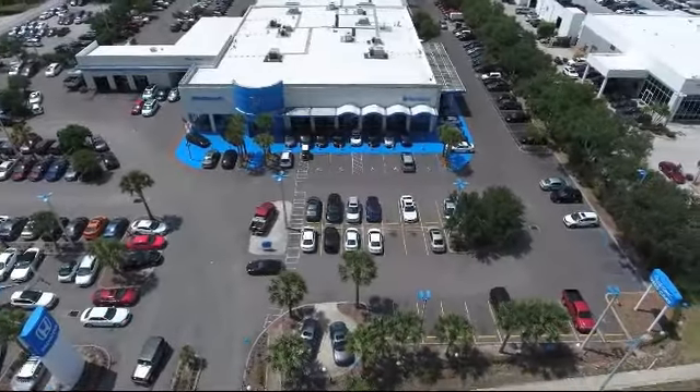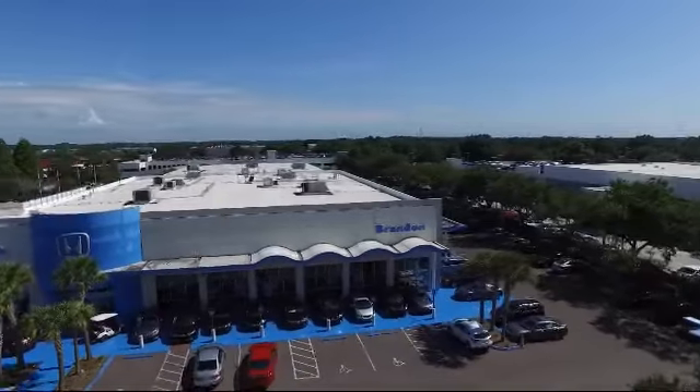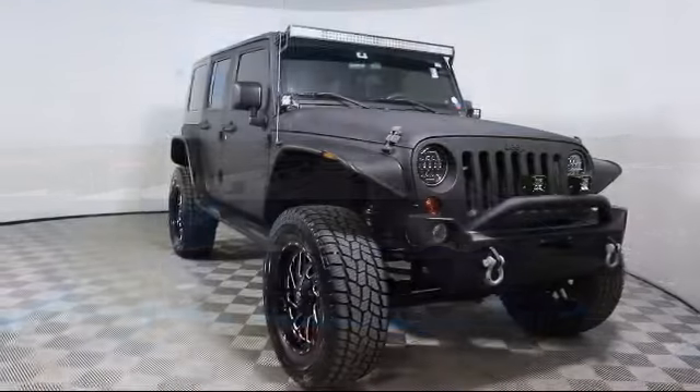Welcome to Brandon Honda, Tampa's premier Honda dealer and home of the real nationwide lifetime warranty on all new and most pre-owned vehicles.